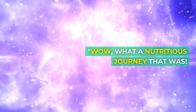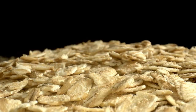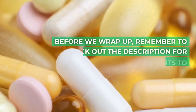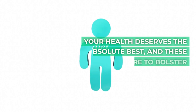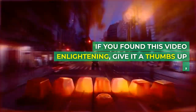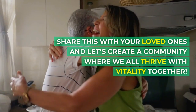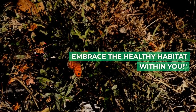What a nutritious journey that was. Thank you for sticking with us through the delightful realms of these 10 diabetic-friendly foods. Ensuring our body gets the right nutrients while managing sugar levels can indeed pave the way for a happy, healthy life. Before we wrap up, remember to check out the description for recommended supplements to boost your diet even further. Your health deserves the absolute best. If you found this video enlightening, give it a thumbs up, and don't forget to subscribe to Healthy Habitat for more healthful adventures. Share this with your loved ones, and let's create a community where we all thrive with vitality together. Until next time, take care and embrace the healthy habitat within you.